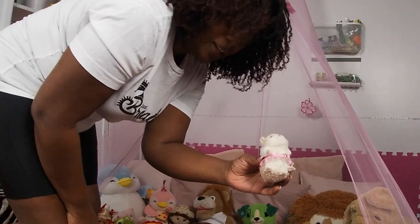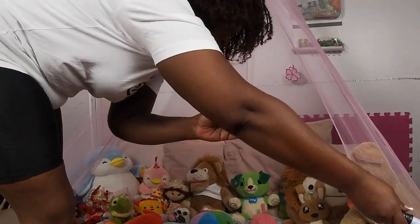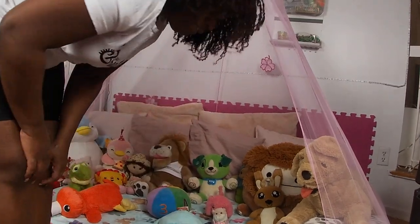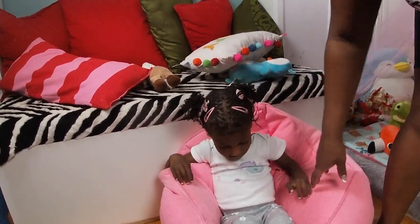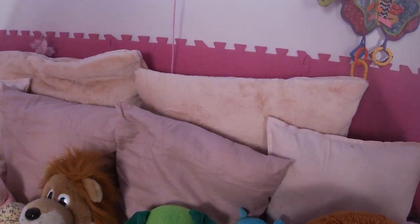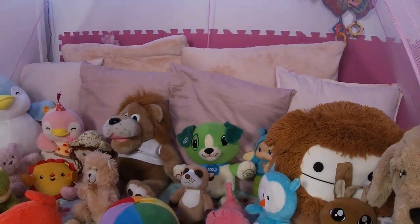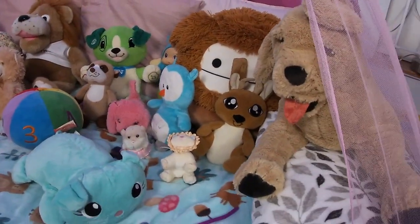One of the doctors that used to take care of Gracie at the hospital gave her this little hamster, and I still have it. I want to keep it for as long as I can for Gracie, so this little hamster stays here. I put a foam mat on the wall because if the pillows were to come out and she was banging her head, at least there would be some protection. I have a ton of pillows and all these big stuffed animals.